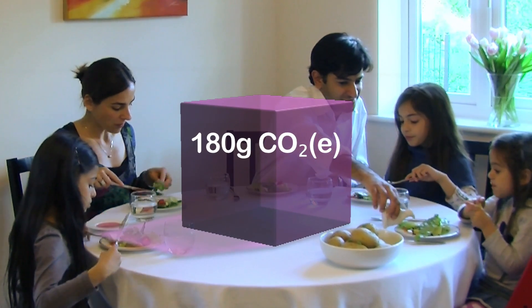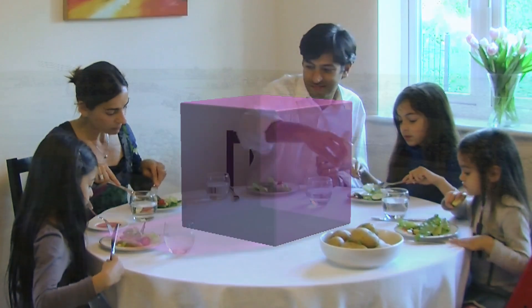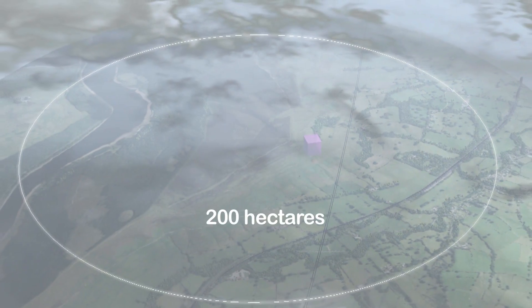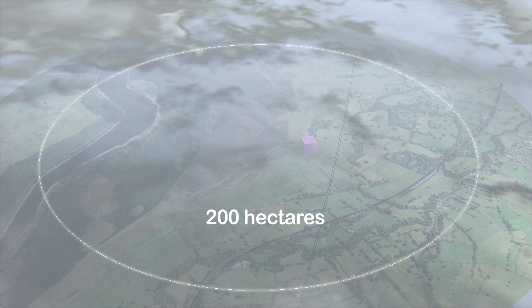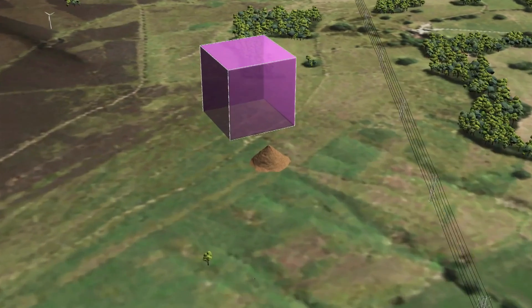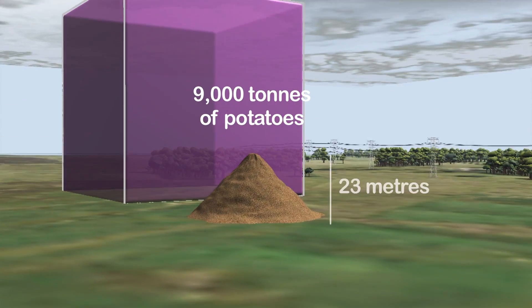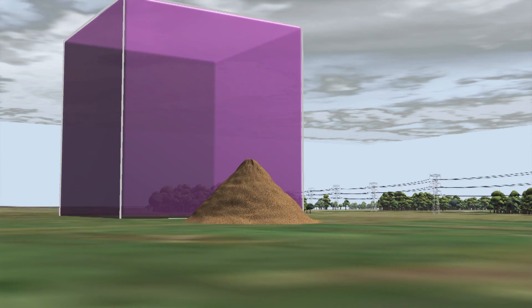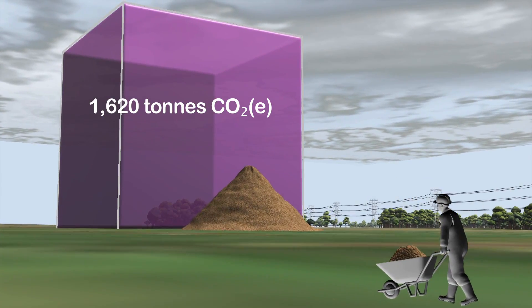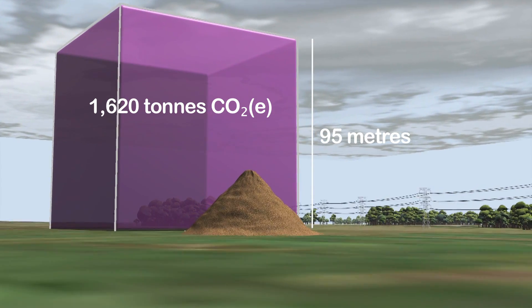To see the impact of a whole farm, we need to change the scale. This is a typical farm growing 200 hectares of potatoes. The annual output of such a farm is about 9,000 tonnes of potatoes. The footprint of this farm is 1,620 tonnes of carbon dioxide equivalent, enough to fill a cube this size.